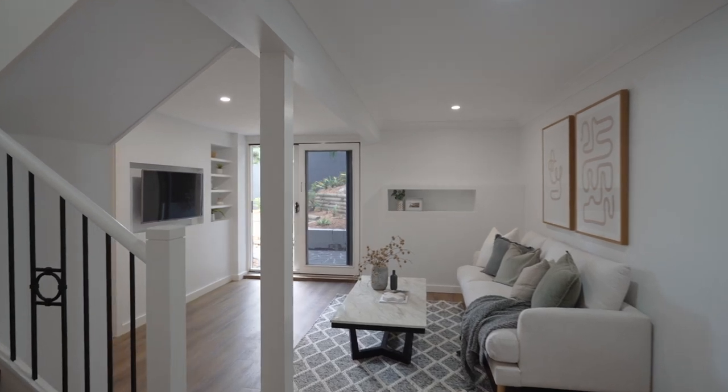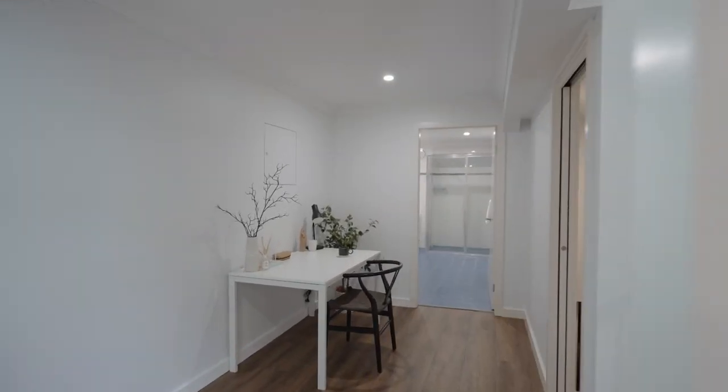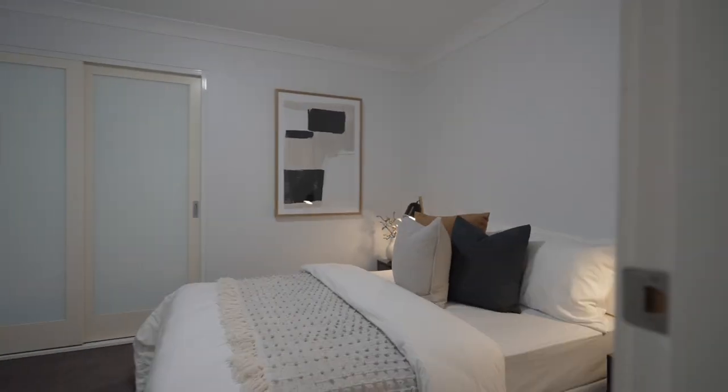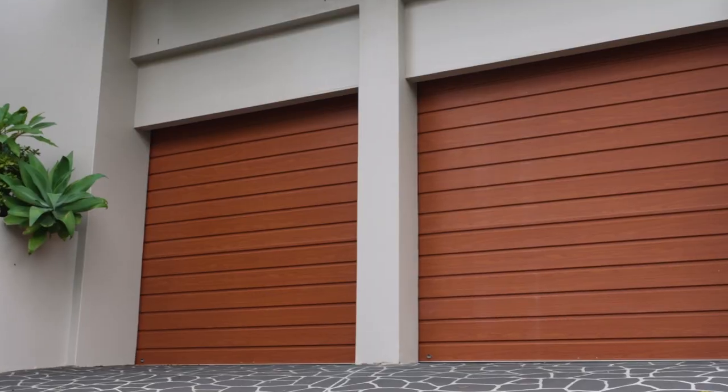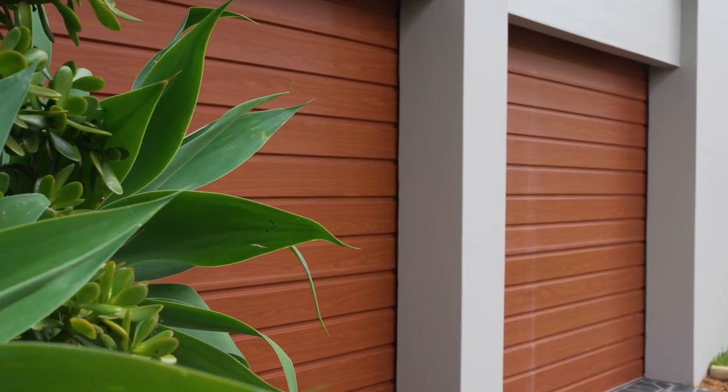If you work from home, it has a dedicated home office, or it would make a great games room for the kids. The spacious garage has internal access to the house with plenty of room for vehicles and mezzanine storage.